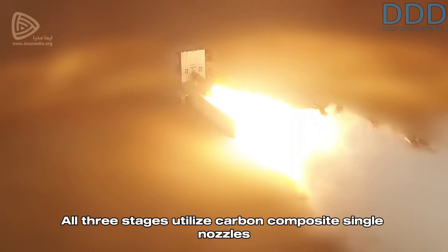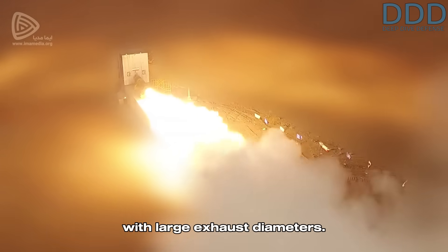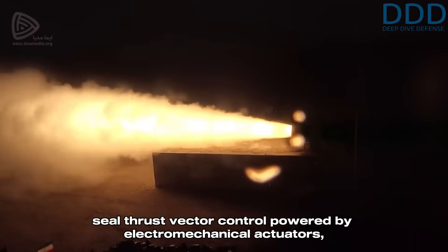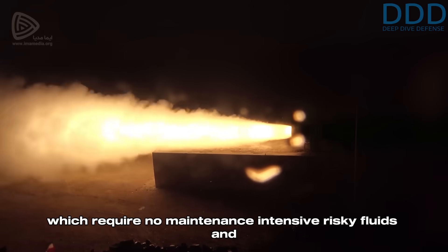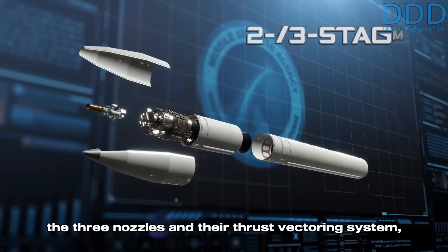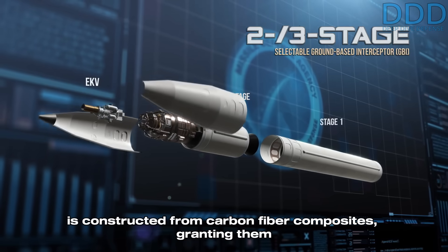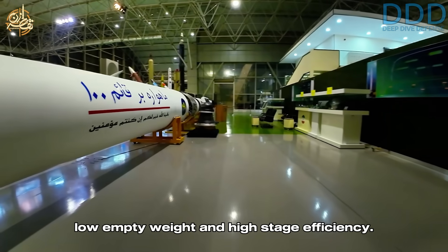All three stages utilize carbon-composite single nozzles with large exhaust diameters. Each of these three nozzles has its flex-seal thrust vector control powered by electromechanical actuators, which require no maintenance-intensive, risky fluids and operate solely on thermal batteries. Each of the three motor casings, which hold the three nozzles and their thrust vectoring system, is constructed from carbon fiber composites, granting them low empty weight and high stage efficiency.